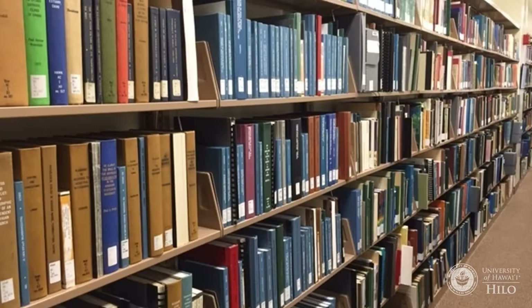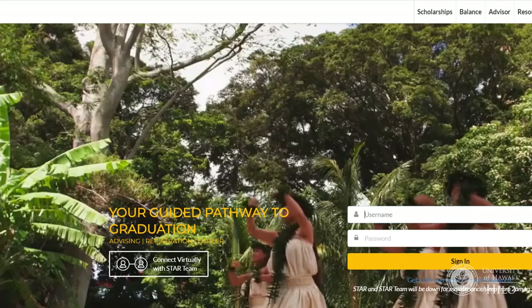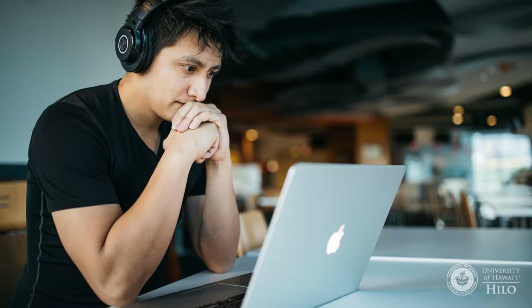For currently registered students to borrow materials and access online library resources, you must be registered with the library, which is different than registering for classes. You may be automatically registered with the library, but computer glitches do happen, so it's always good to check.